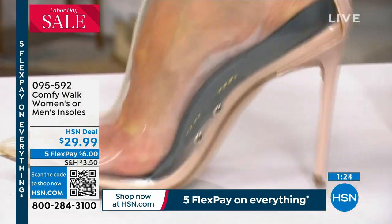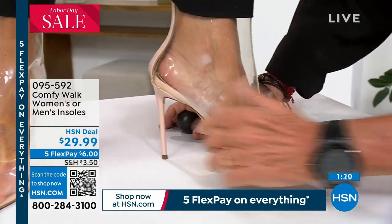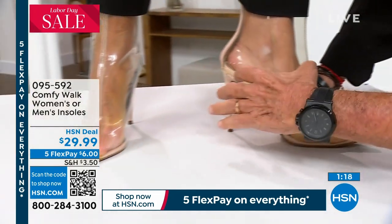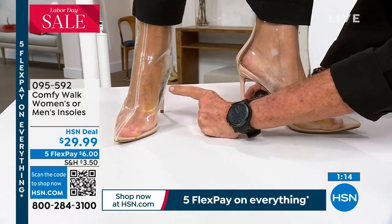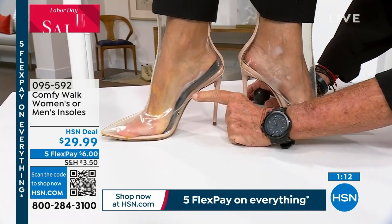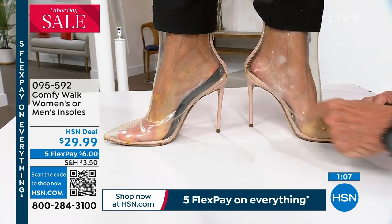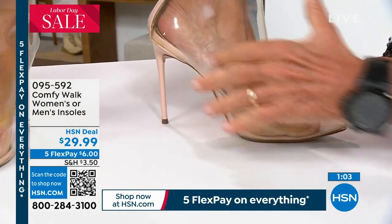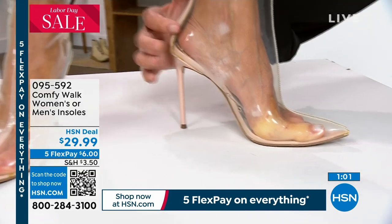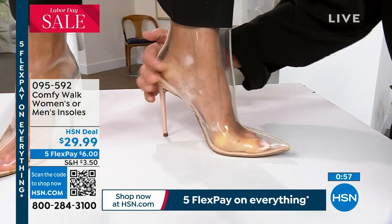Now again, turn around. You can see here - a regular, the same exact shoe. She has the Comfy Walk in this one. This one has the regular insole that came in. There was no need for her to take any insole out to put the Comfy Walk in. None at all. Look how well it fits. There's no pressure. Look at the other one - there's nothing holding the arch, and very importantly, there's nothing protecting and embracing the heel.